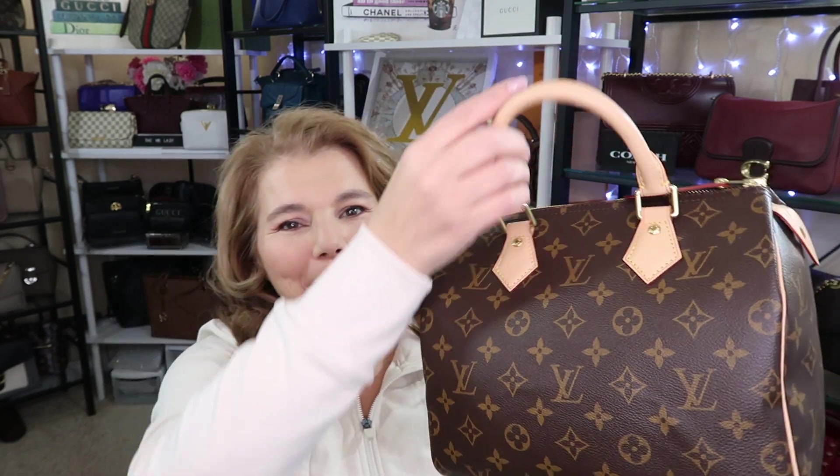Hi everyone, welcome back to my channel The MK Lady. Today I have two Louis Vuittons I want to talk about. I want to talk about the beautiful Speedy 25 that came back into my collection, and also the Louis Vuitton Pochette Matisse, and I want to do a little bit of a comparison. They're both similar but they're both different, and if you're deciding which one to choose, I'll show you some options on both.